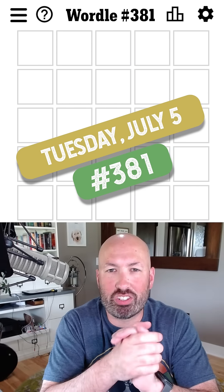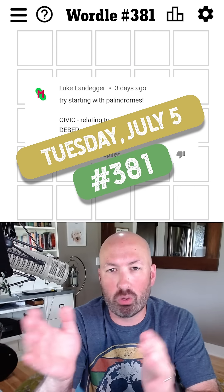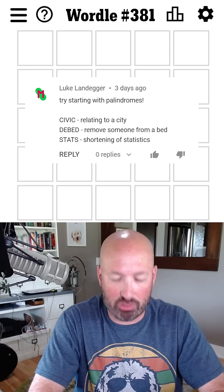Somebody suggested that I should start with some palindromes, which is a word that's the same forward and backwards. So I'm going to do that today.